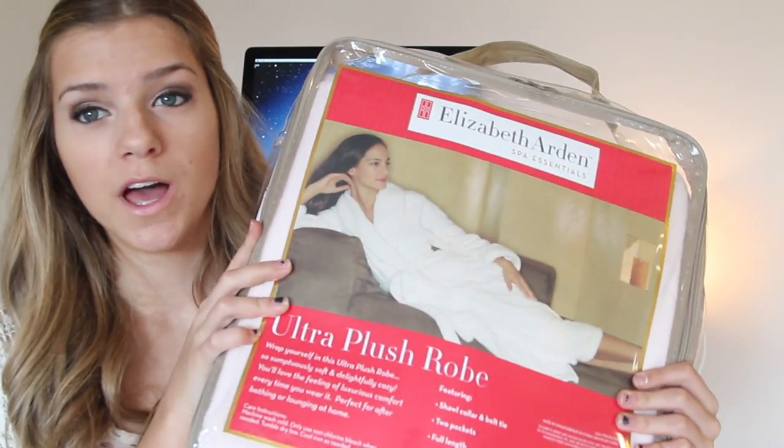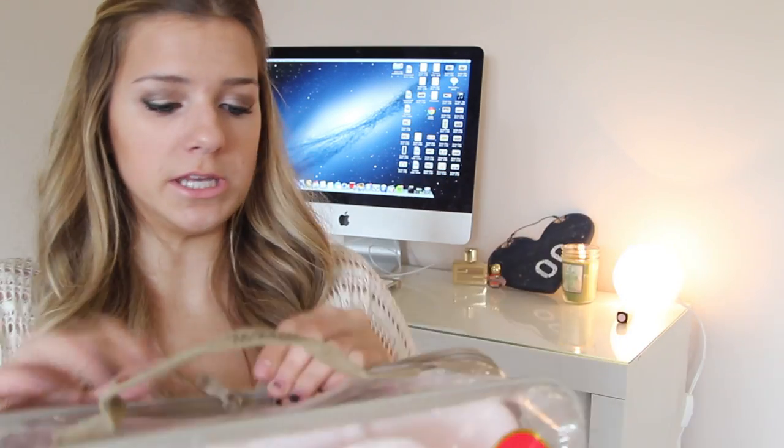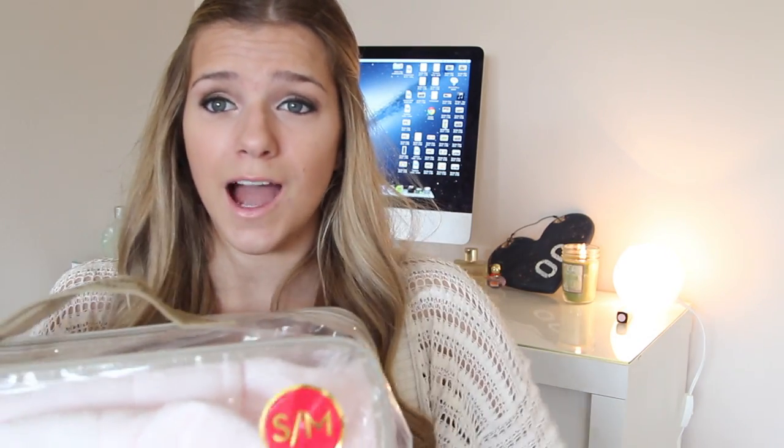First thing, I got this robe. I've been wanting a robe because when I go to the hot tub — I live in an apartment so I have to walk — and I see people with robes and it's just the best idea ever, and now I have one. This is the Elizabeth Arden Ultra Plush Robe. I haven't opened it yet because I was waiting for this haul, but it's very soft, it's a light pink color, and I'm really excited to use this going to the hot tub. I was seriously so excited for this, still am.